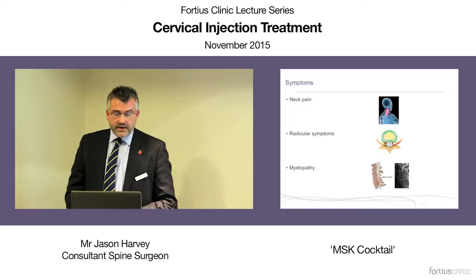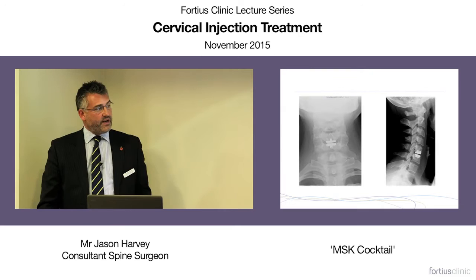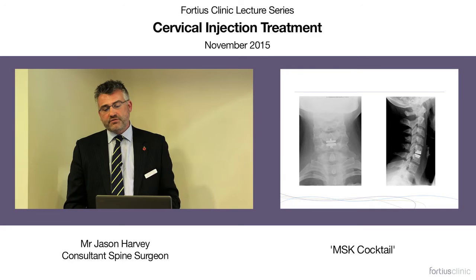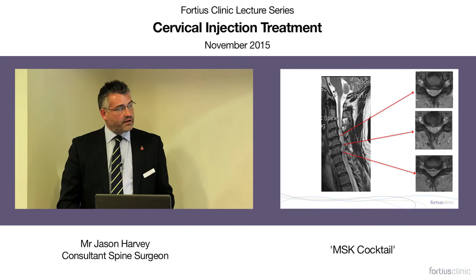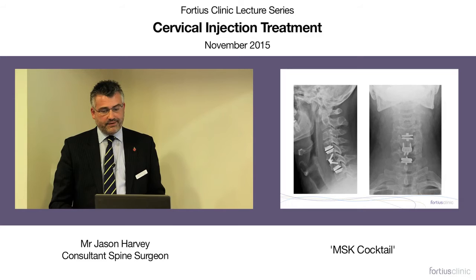Thinking about the cervical spine, symptoms include neck pain, radicular symptoms, or myelopathy with cord compression. The aim of practice really is to try and avoid surgery — to do as little as possible and treat patients without surgery. Likewise, when a patient has multiple level problems within the cervical spine, we want to try to avoid multiple level surgery, which on occasion needs to be done.